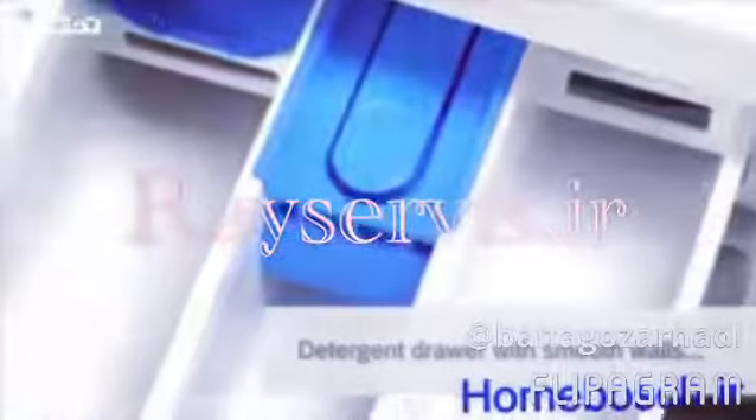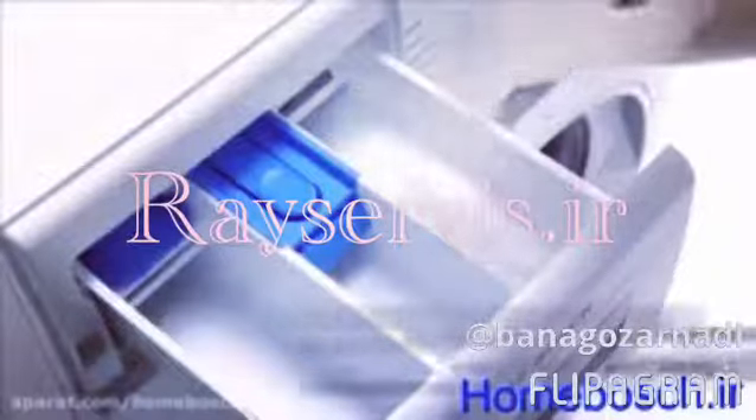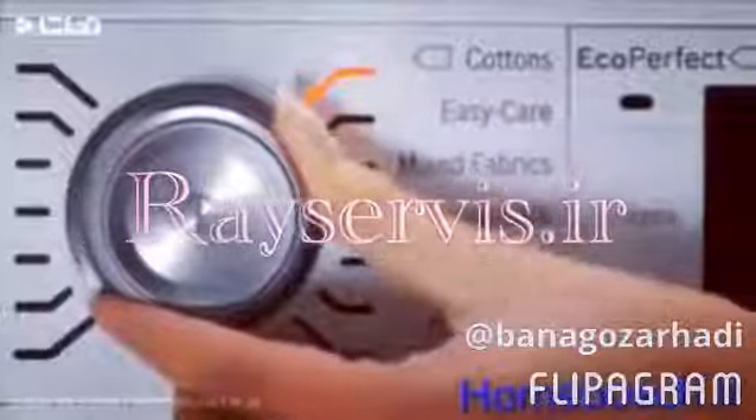My Bosch has a drawer with smooth walls and jet sprays in each corner which flush the detergent chambers clean. It's all automatic, saving me time, effort and the tiny bit of guilt I used to feel when I started each new wash.